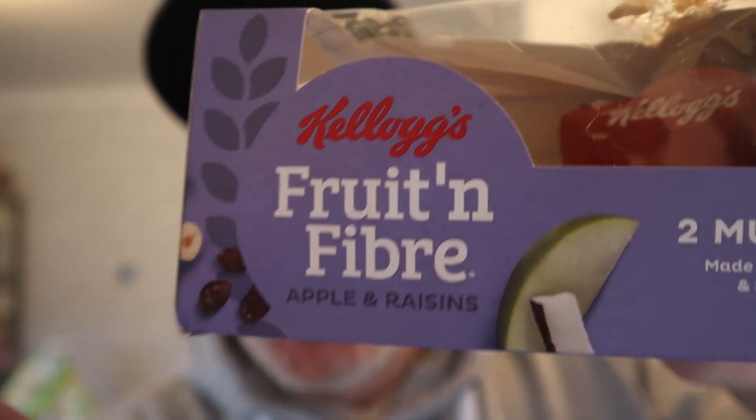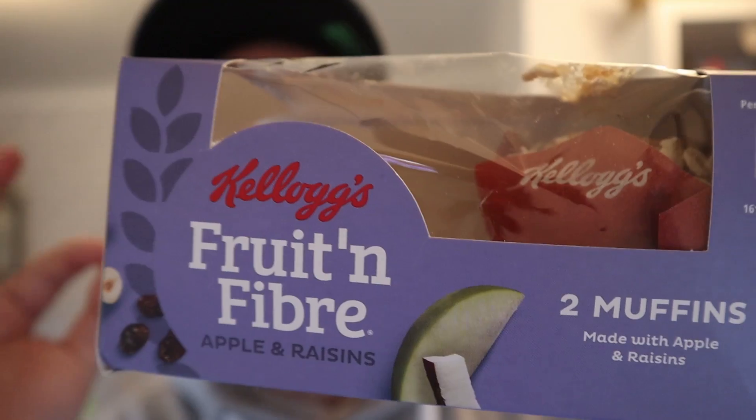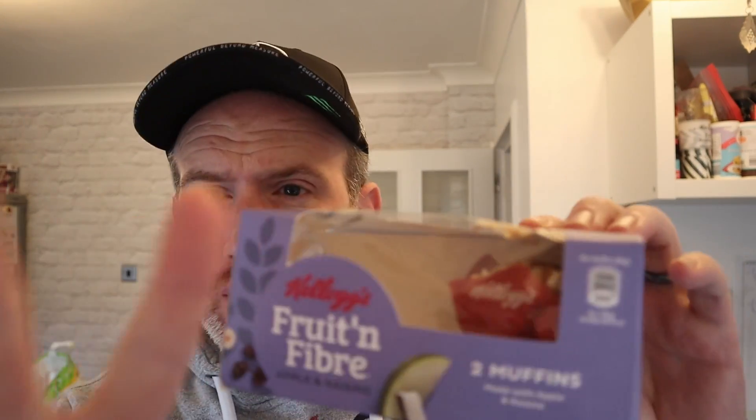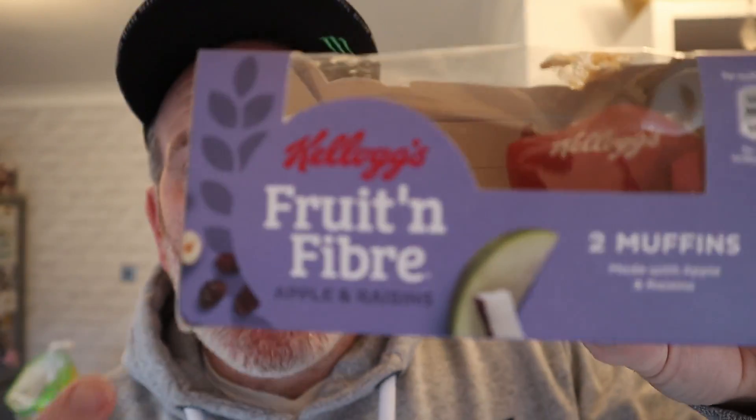Hello and welcome to Adam and Val YouTube channel. On this video taste test review we have these from Kellogg's — these are new Fruit and Fiber muffins. I got these in Asda; they were about a pound, around £1.25, for two. So you get two of them — there's one there, and there's one that's gone for that all-important close-up.